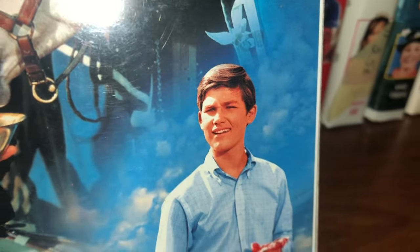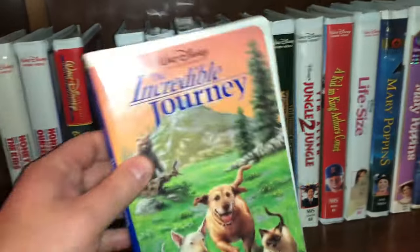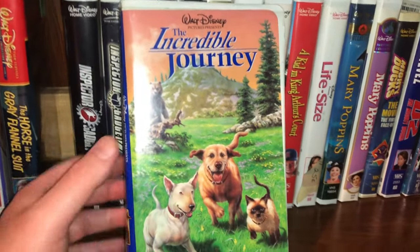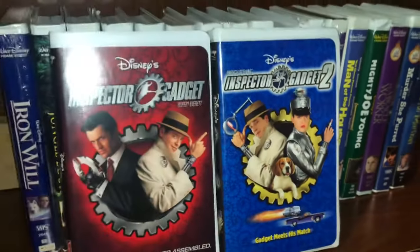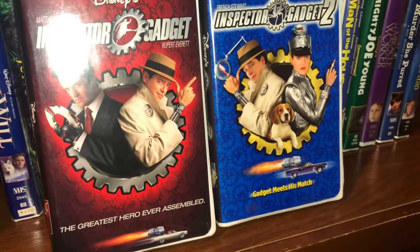The next one is called The Horse in the Gray Flannel Suit — look at how young Kurt Russell is. The Kurt Russell collection. We have The Incredible Journey in a clamshell — I showed it earlier in a cardboard sleeve. We have Inspector Gadget One and Inspector Gadget Two — I've never seen these movies.